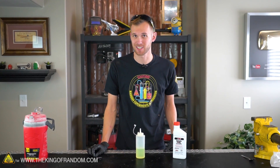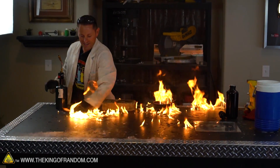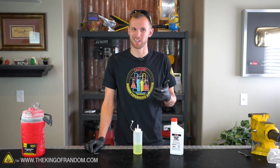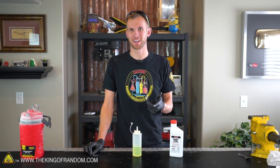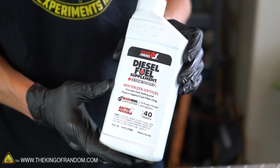It looks like frozen diesel is nowhere near as exciting as frozen gasoline when it comes to lighting it off. You can get it to burn, but it takes a lot of concentrated directed heat and a little bit of time — unlike gasoline which just goes up immediately.